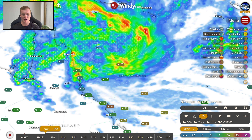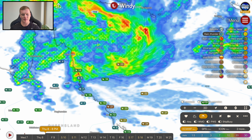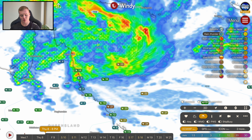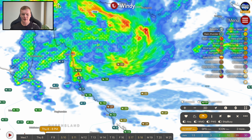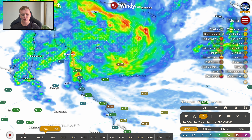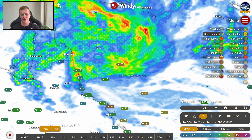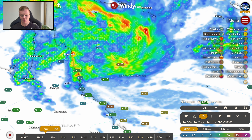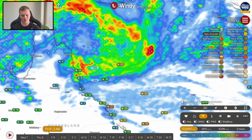The Bureau's classification is all about storm organisation, so this system — even though it's going to feel like a tropical cyclone for many along the far north coast — is not overly likely to actually be classified as a tropical cyclone as it approaches the north Queensland coast.